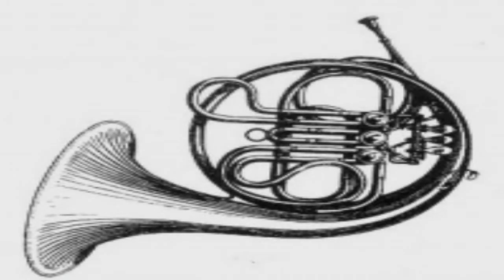The Glass Horn. Item number SCP-200. Object Class: Euclid. Special Containment Procedures: SCP-200 is to be kept in its case at all times,